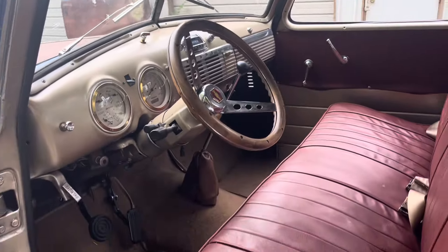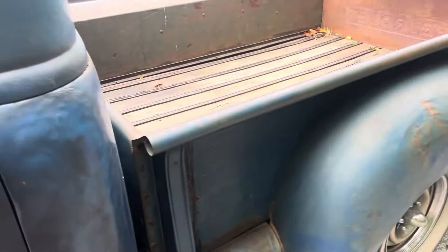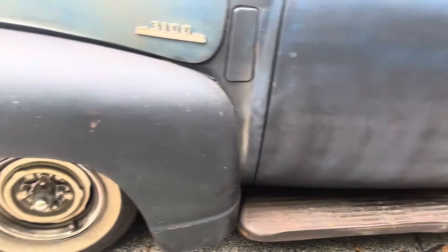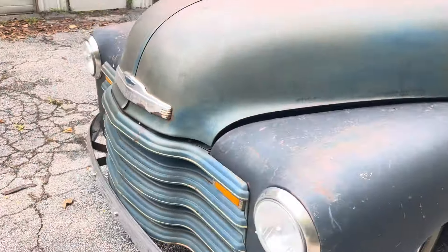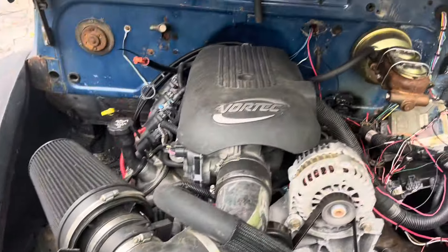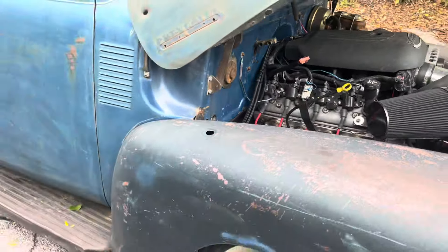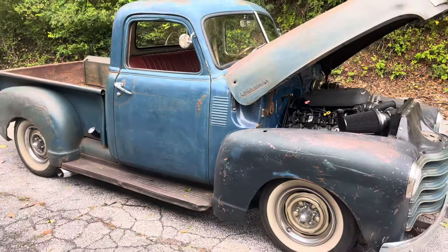It has wipers, signals, radio, a nice interior, and nice sound. Let's look under the hood — it's on its way.